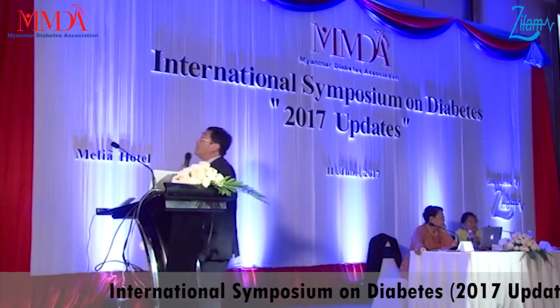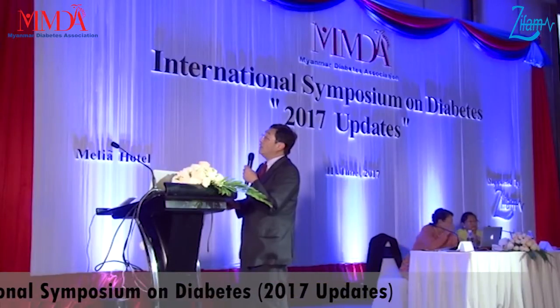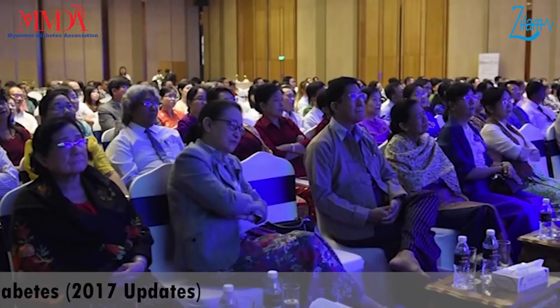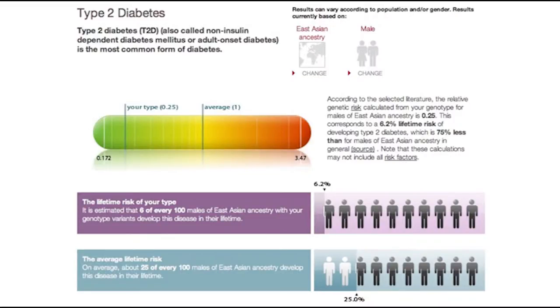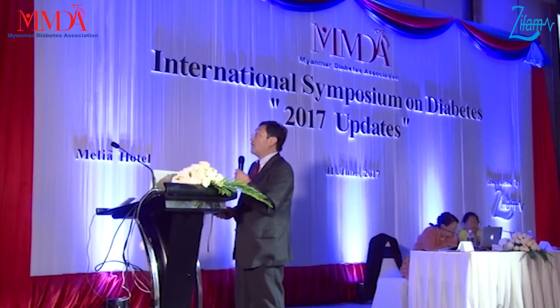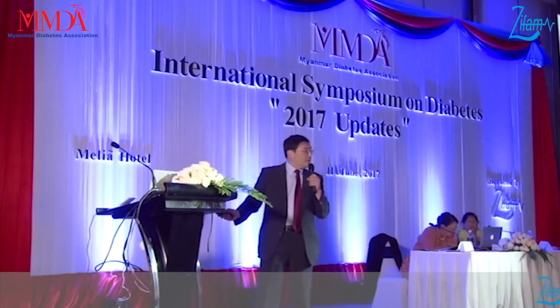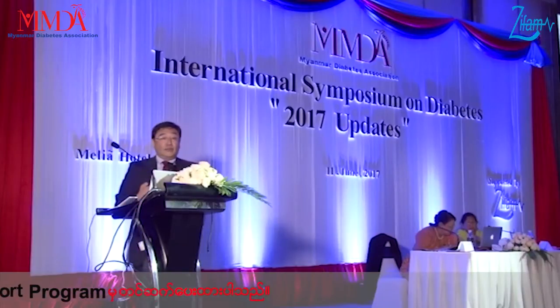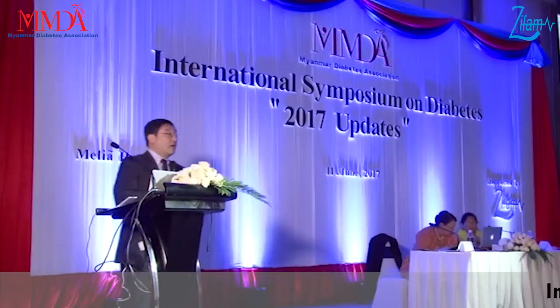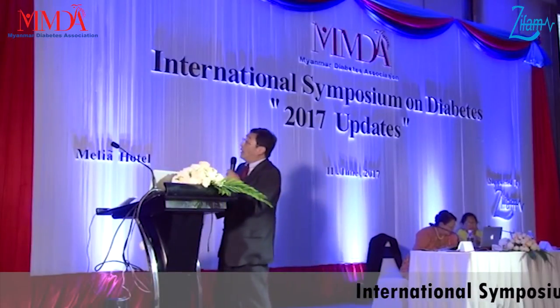I'll show you what my diabetic profile looks like — it's top secret! It comes out like this: for type 2 diabetes, the average risk is 1 and my relative risk is 0.25, meaning I am quite resistant to becoming diabetic. For East Asian ancestry, the lifetime risk for type 2 diabetes is about 25%, but in my genotype it is only 6.2%.